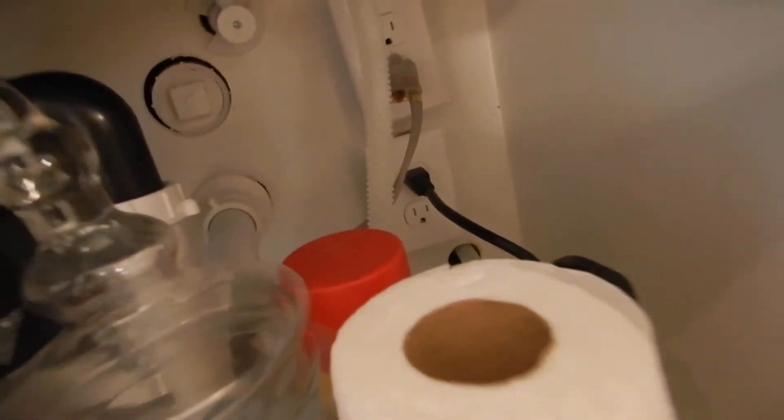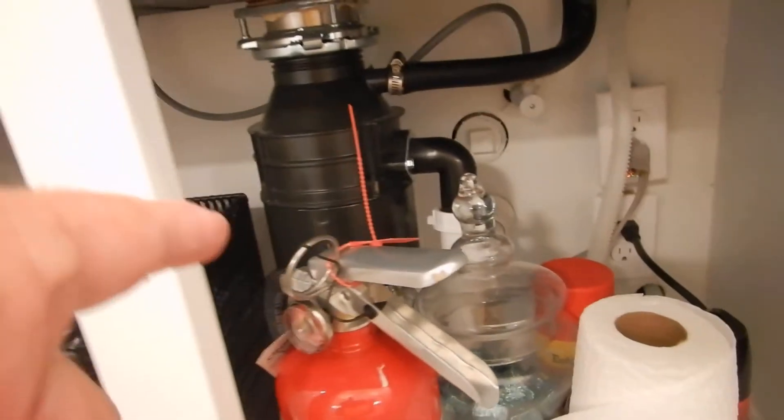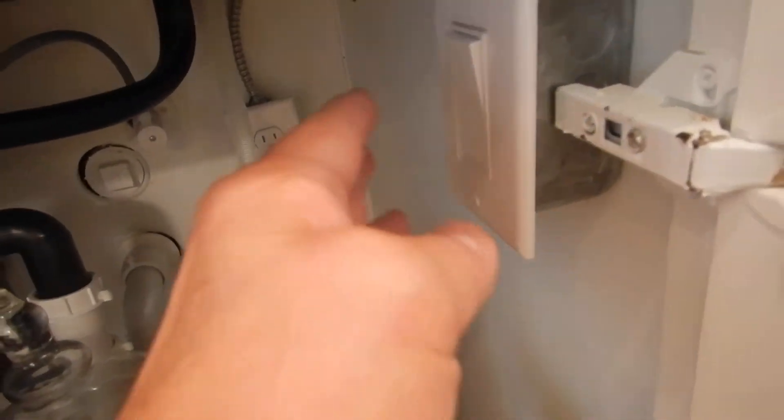This washer has an anti-siphon device. The kitchen sink has proper fittings for the drain. It's a one-third horsepower garbage disposal. This switch should not be unlabeled — it should say 'on' and 'off.'